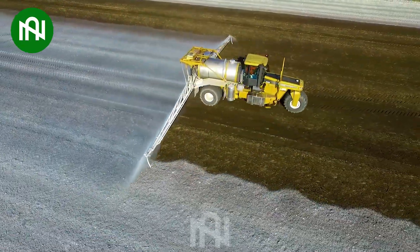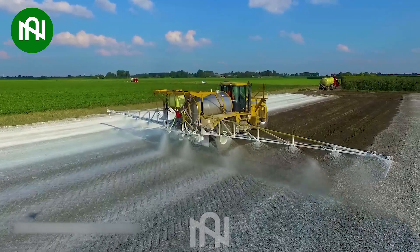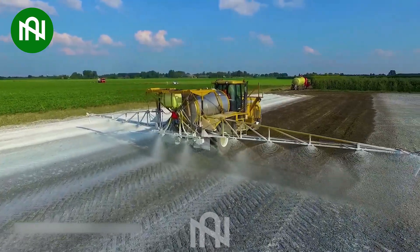This lime-spreading machine is like a painter, giving the field a fresh coat of lime for better crop growth.